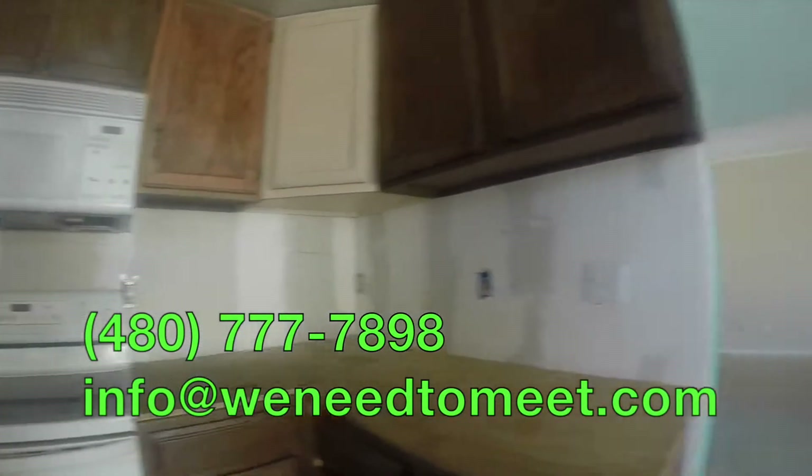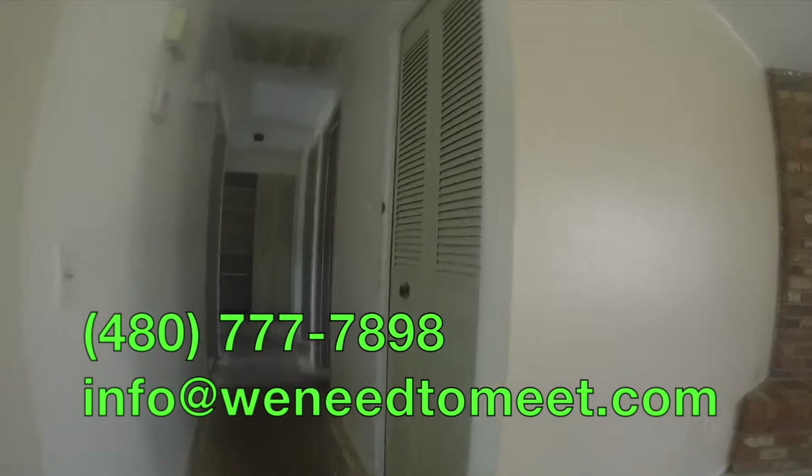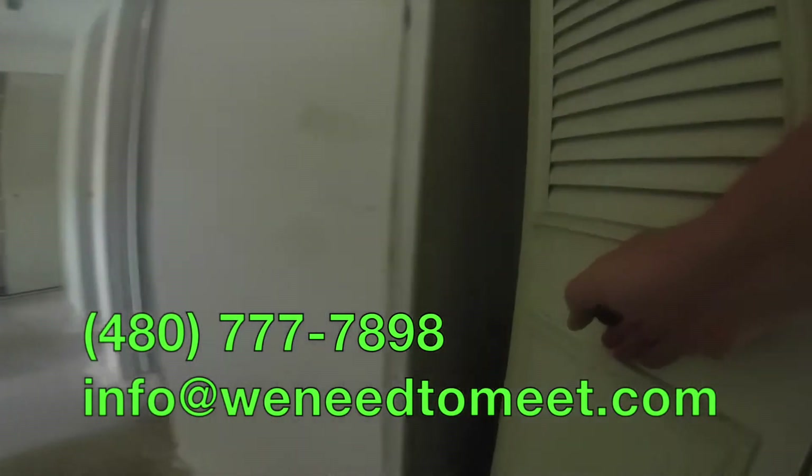This is a very desirable bank repo. It's in a great city, great zip code, with very good resales in this neighborhood. No homeowners association. Here's the hall bathroom, for example — it's not in that bad shape.